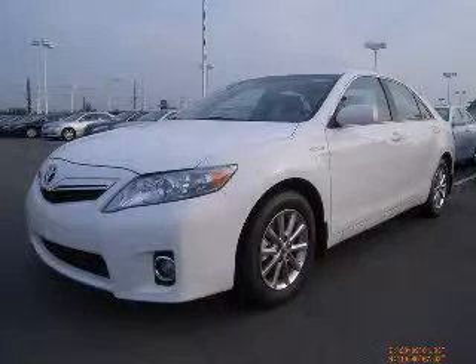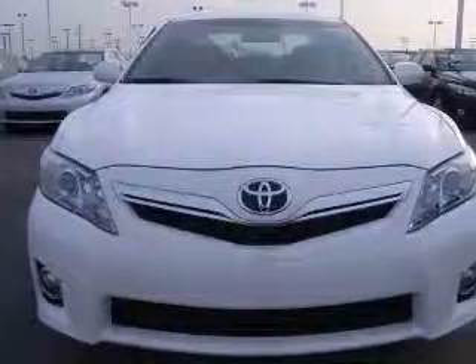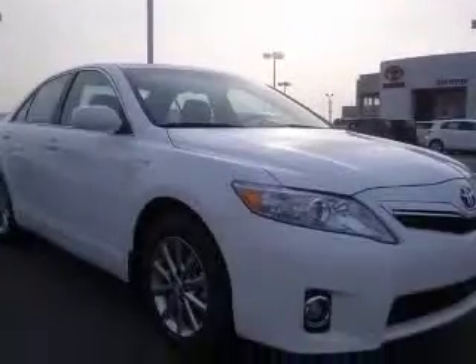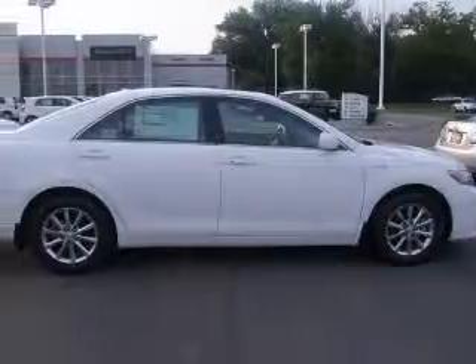We are proud to present this excellent new 2010 Toyota Camry Hybrid. This Camry Hybrid has a four-cylinder engine and a continuously variable transmission. This vehicle has a super-watt exterior and includes the following options.